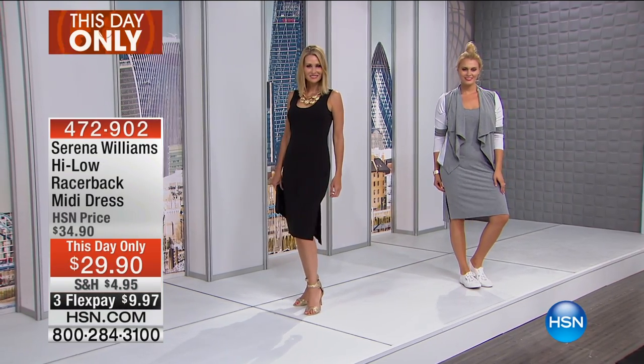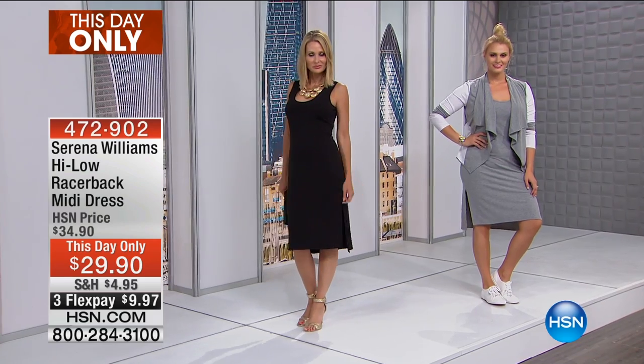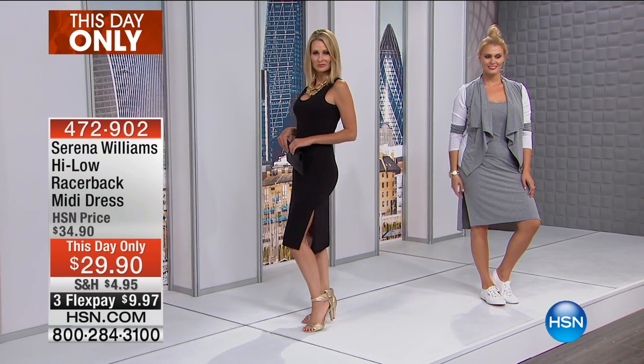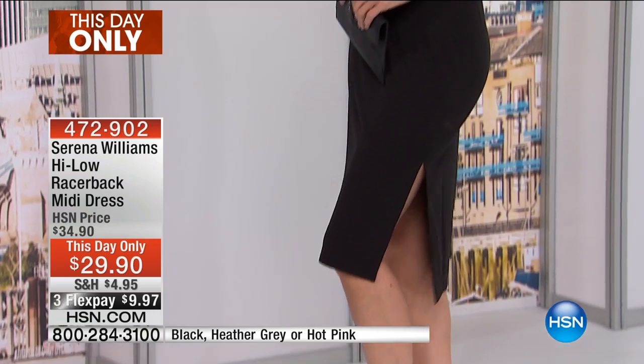Last hour, well, we're in for a treat. We've got another one this hour, and it's already on fire. It's the Hi-Lo Razorback Mid-Dress. Because our Today's Special is so limited, we're able to bring in a second Today's Special called a This Day Only.